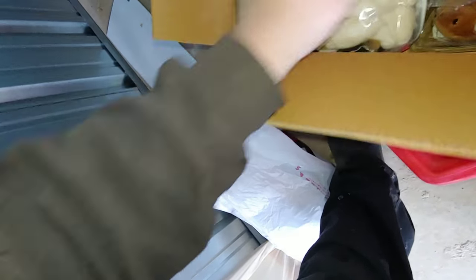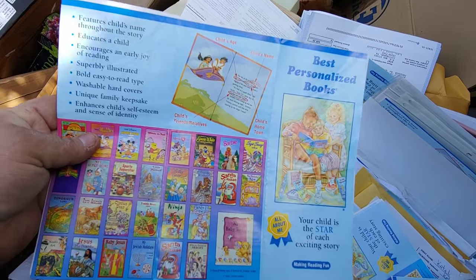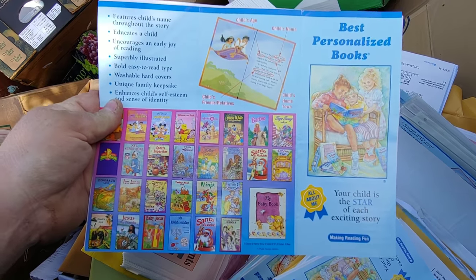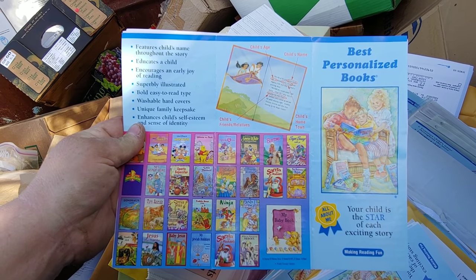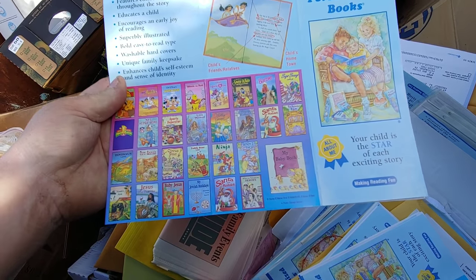Maybe there's something worth something in here. I guess apparently this is what they were doing — personalized books. The kid's name — they'll print whatever kid's name in there you want.